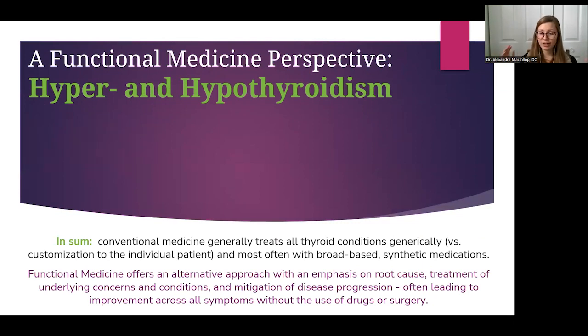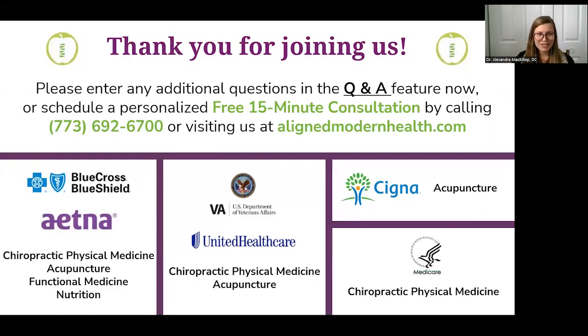To sum things up: hyper and hypothyroidism are both common thyroid disorders — opposite from each other, one being overactivity and the other underactivity — and both can be caused by many different things. Sometimes it's the thyroid that's the problem, and sometimes it's something else affecting thyroid function or the activity of thyroid hormones in the bloodstream. In functional medicine, we try to figure out that root cause, identify it early, prevent problems from progressing, and help people get better without relying on drugs or surgery unnecessarily. Now we're moving into Q&A — thank you for joining today. You can reach us at alignedmodernhealth.com or by calling the number on the screen.